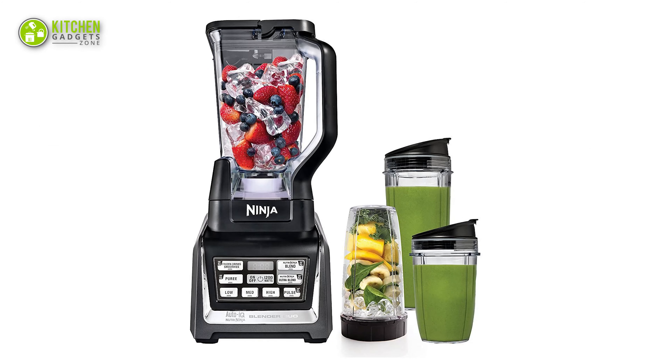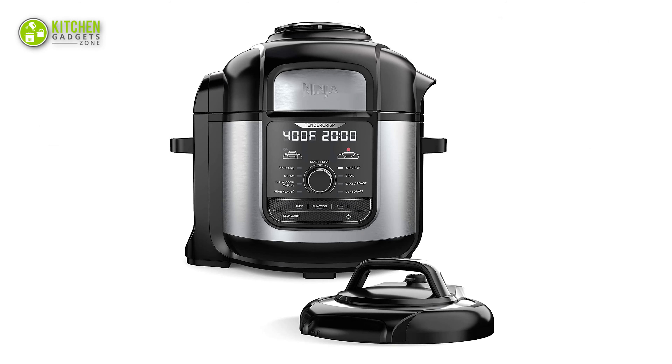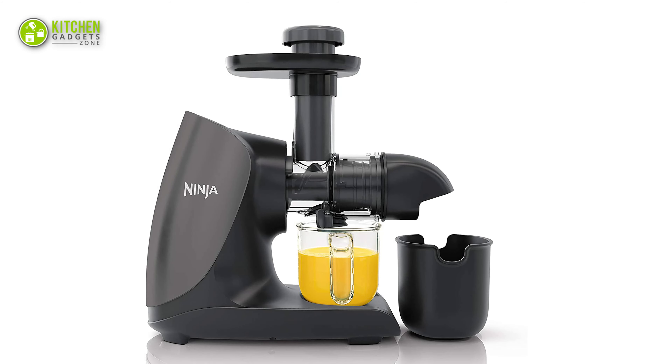So, that's all for our video about the top 5 best must-have Ninja kitchen appliances that you may want to look into right away.